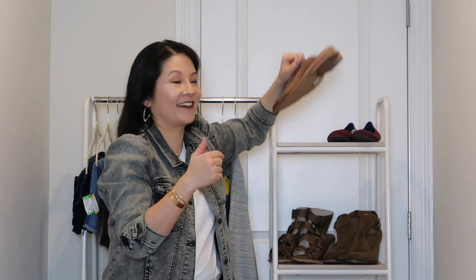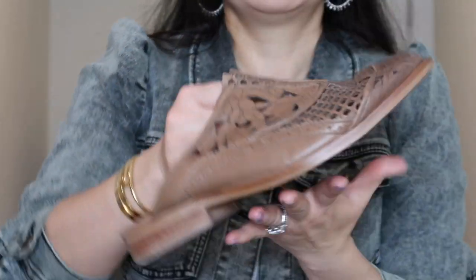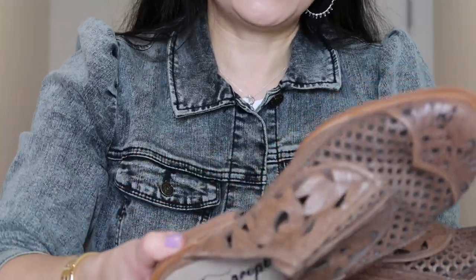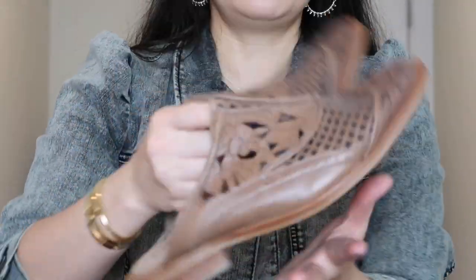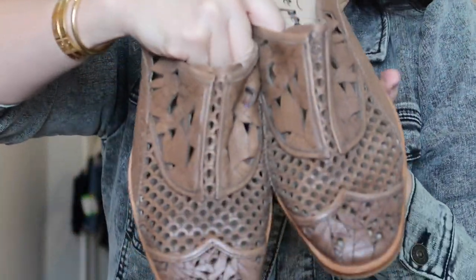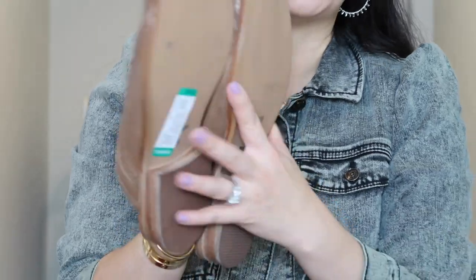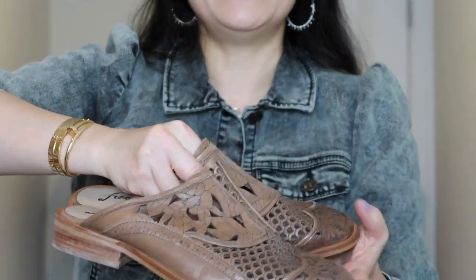The clothing haul was not bad — pretty good bread and butter brands. But I'm super happy about the shoe section. So I'm going to quickly take you through all the fun shoes. The first pair were these gorgeous slip-on mules from Free People in excellent condition — really no significant wear at all. They have beautiful leather details, are in a size 39, with a leather upper. I paid $12.09 for them.